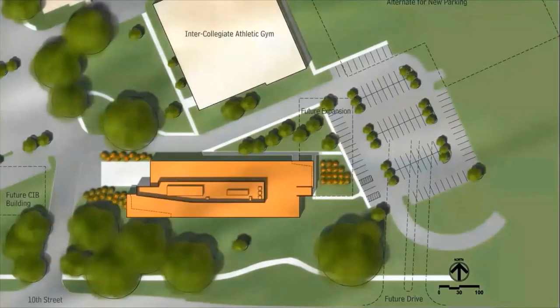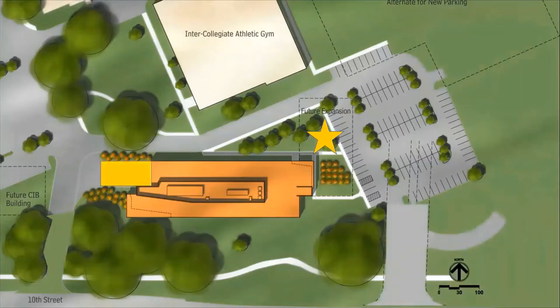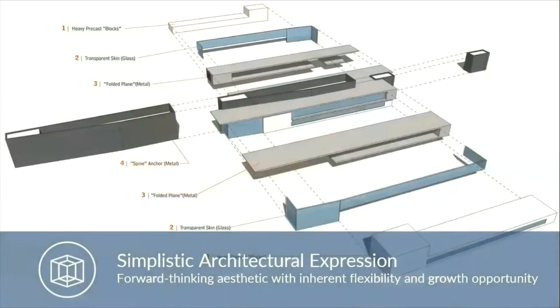As the site was predetermined by campus master planning, there were challenges for the design team to integrate the project with future plans. These challenges included providing space for expansion to the north, relocating the main entry drive from the west side to the east side, and providing a service area on the west side to accommodate the future CIB building. Designed with a forward-thinking aesthetic and inherent flexibility, the simple building form conveys a straightforward organizational layout, with a folded plane that connects and frames the building mass volumes.